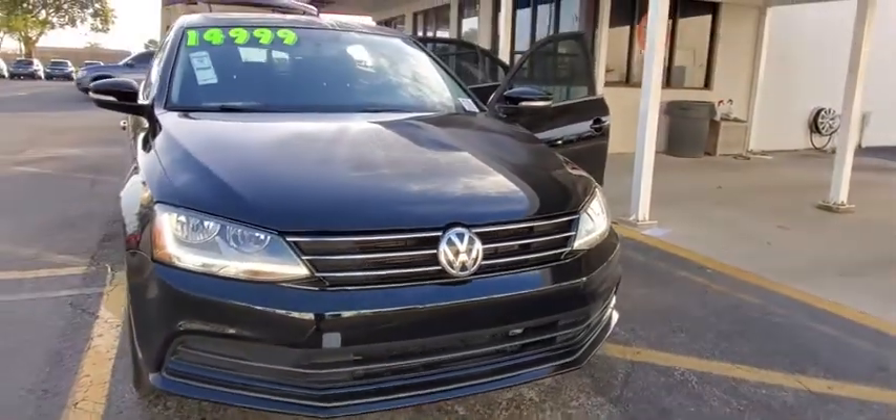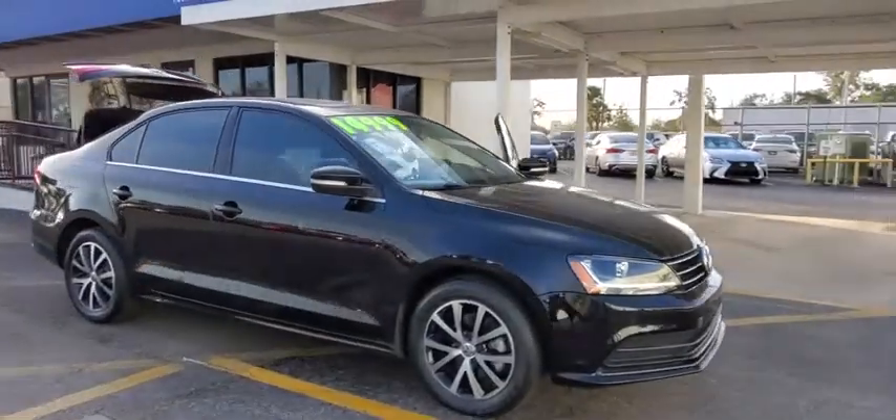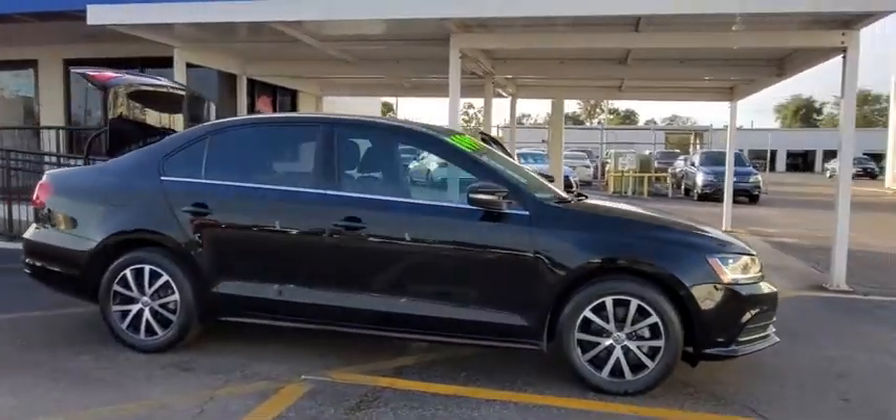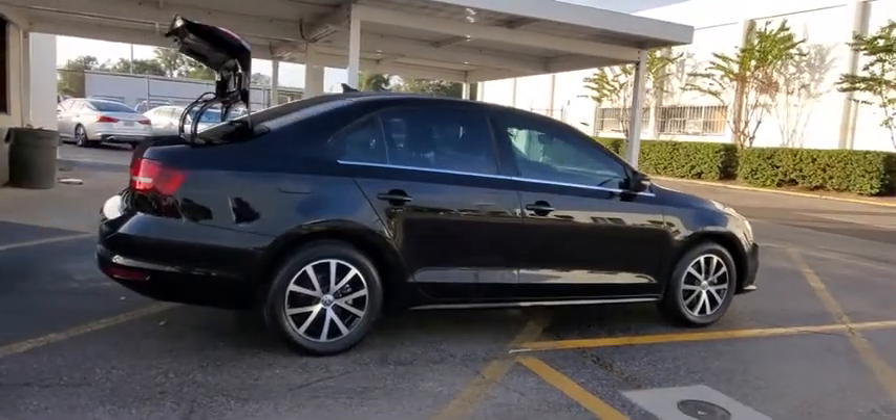Looking for the right vehicle? Check out the 2017 Volkswagen Jetta. The Jetta is a premium car that is family-friendly with a great price. Agile and confident handling. Volkswagen Jetta.